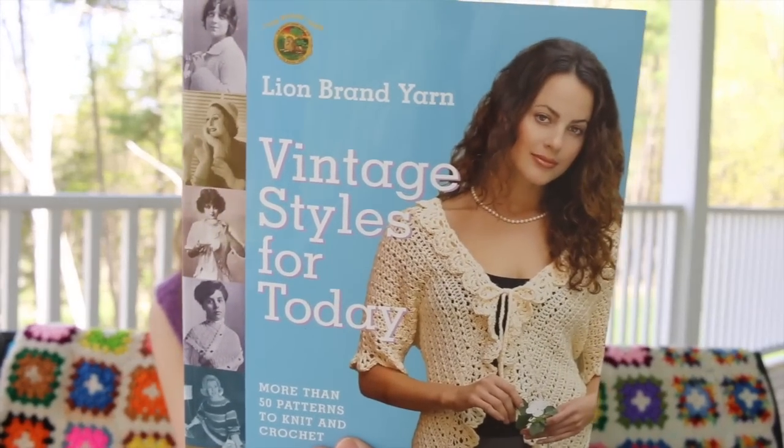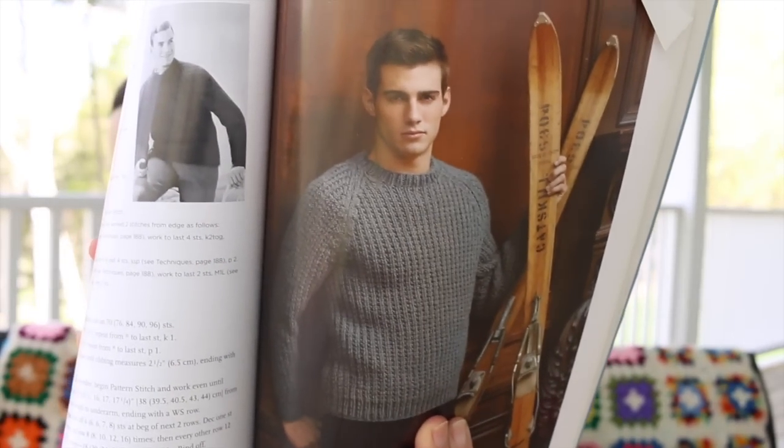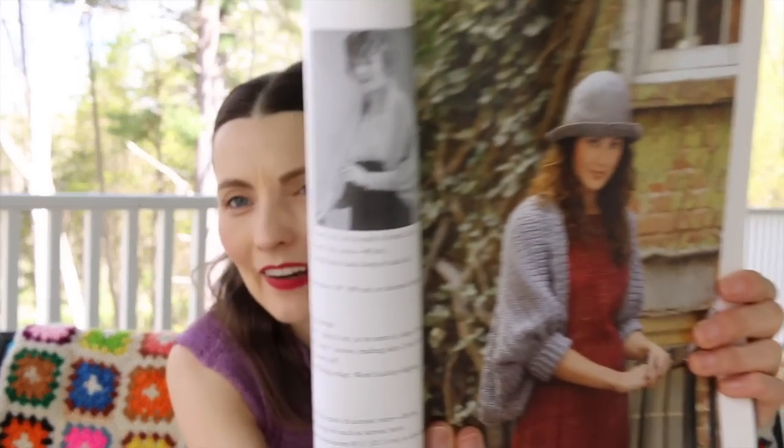Vintage Styles for Today from Lion Brand — this is knitting and crochet, so if you want something inspired by days of yore, this is your book. There's a ski sweater I was considering knitting for Jason, and there are lots of different options, all inspired by different eras. What I love is there's an inspiration photo from the past paired with the modern photo.